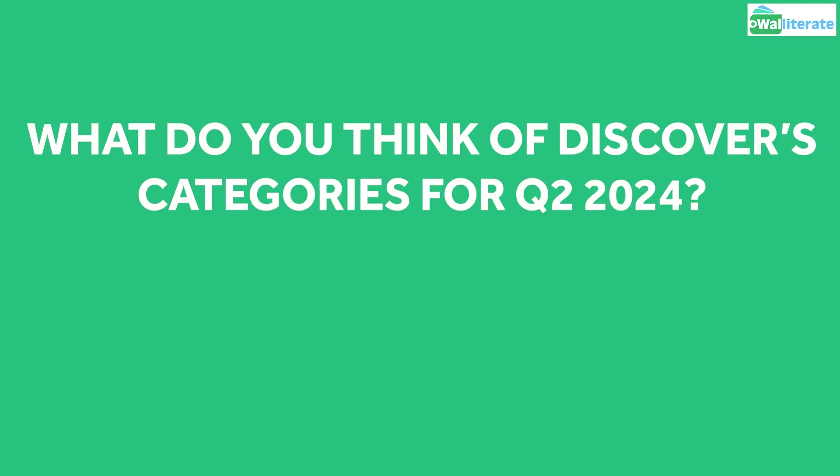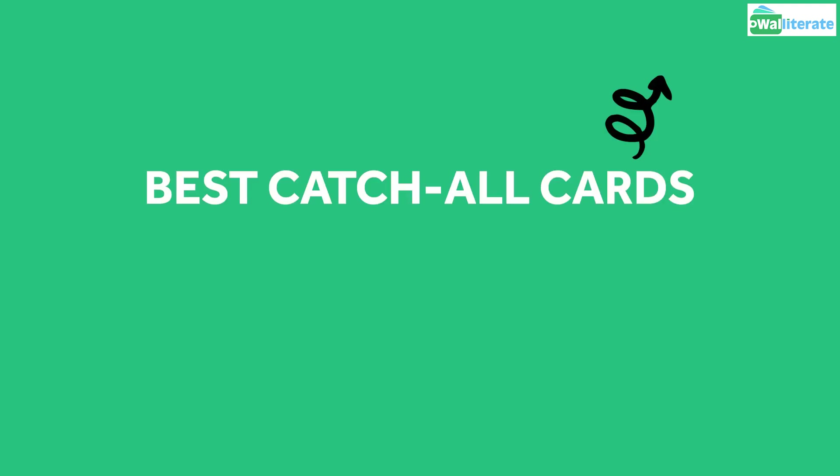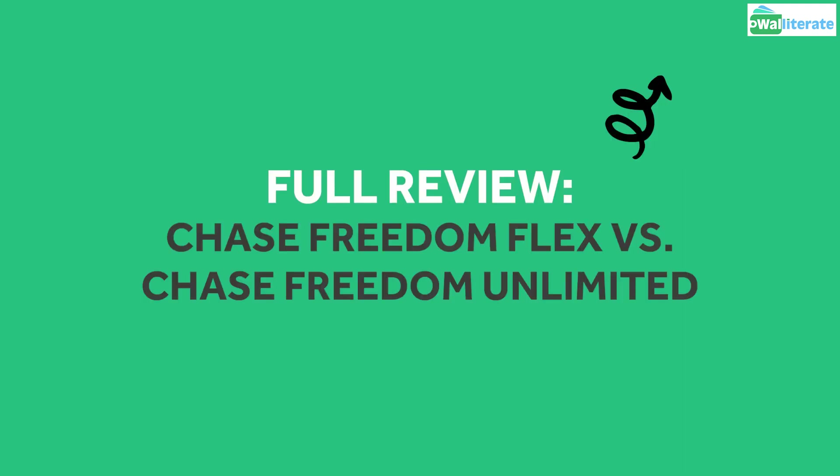Let me know in the comments what you think of Discover's categories for Quarter 2 this year, and what you think Chase will cover for their Quarter 2 categories. If you enjoyed this video, you may be interested in our next video covering some of the best catchall cards which can earn you 1.5% to 3% cashback on your purchases, all with no annual fees. You may also be interested in our full review of the Chase Freedom Flex and the Chase Freedom Unlimited card, which are both great no annual fee cards offering solid credit card rewards.